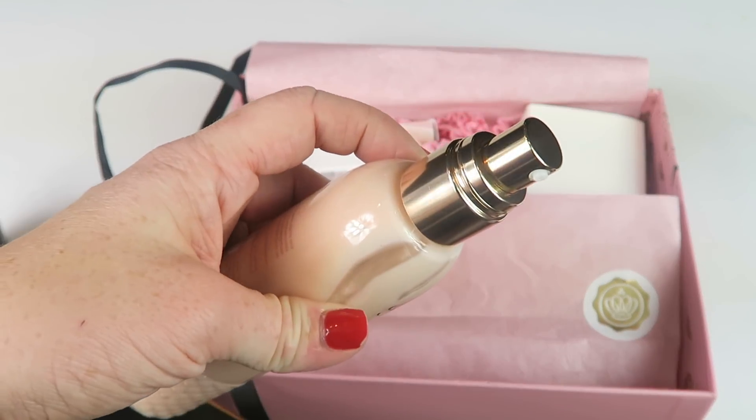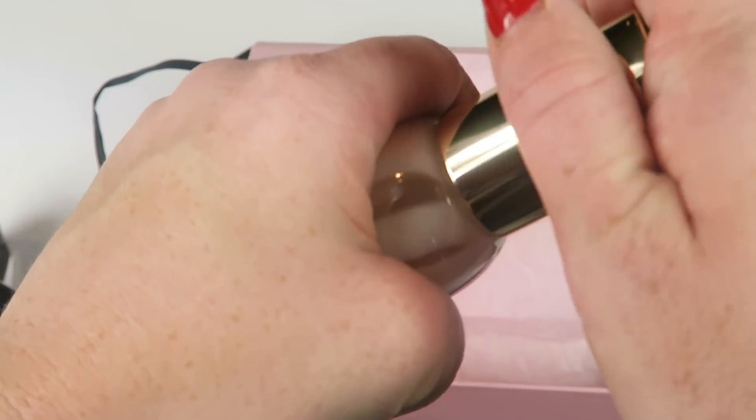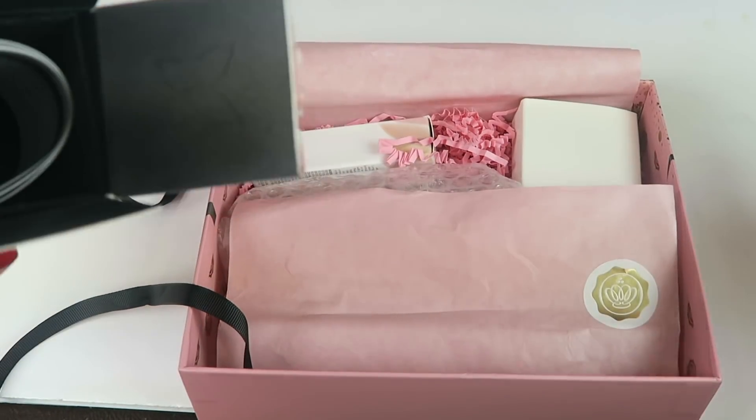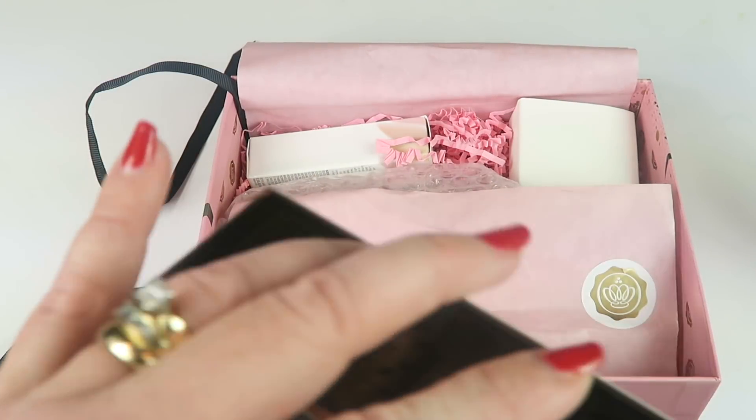It does smell good actually! It's a little spray bottle that you spray on. It looks more lotion-y, but that's neat — I'll definitely use that. It also comes with a little information booklet.